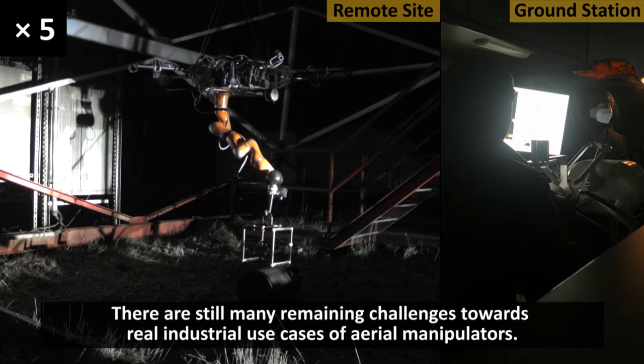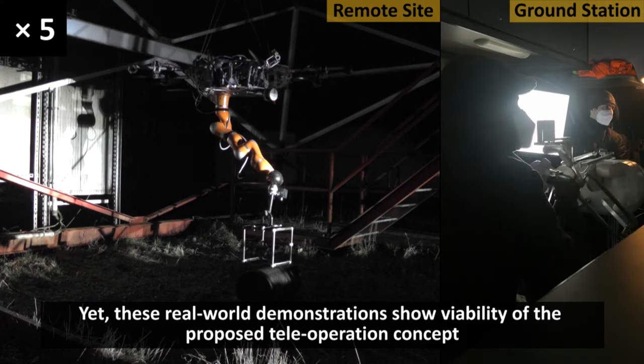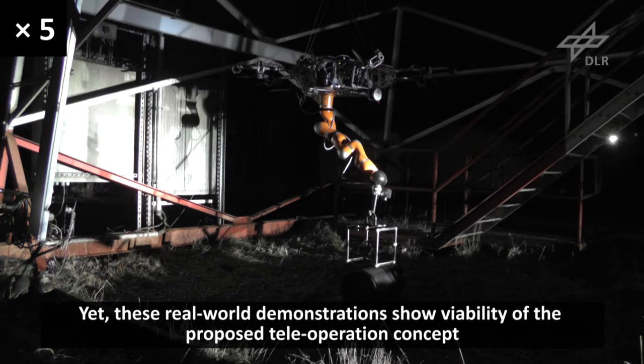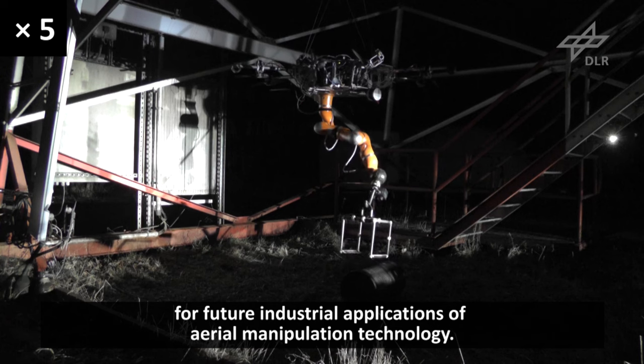There are still many remaining challenges towards real industrial use cases of aerial manipulators. Yet these real-world demonstrations show the viability of the proposed teleoperation concept for future industrial applications of aerial manipulation technology.